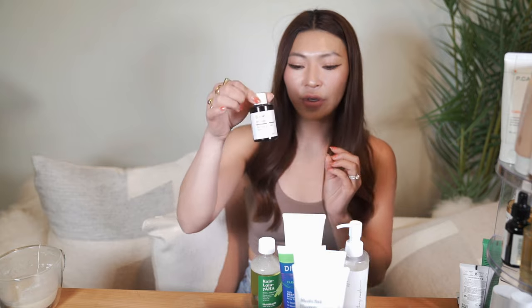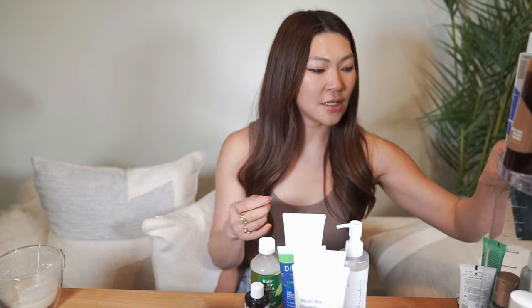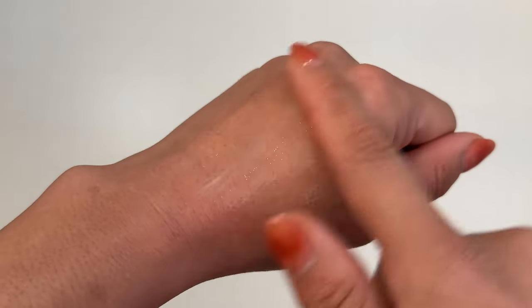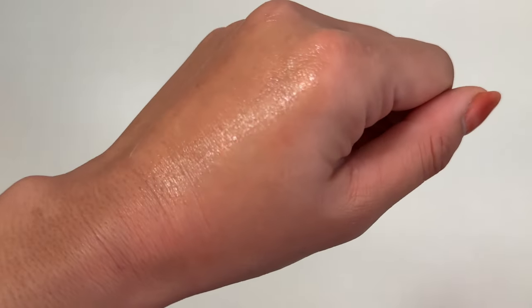For sensitive skin, go with mandelic acid — it has a larger molecule size than glycolic acid, penetrates less, causes less irritation, and has antibacterial properties making it great for sensitive and acne-prone skin. I really like the Dr. Wu Mandelic Intensive Renewal Serum. The one I've been using is the Allies of Skin Mandelic Pigmentation Corrector Night Serum — it has 11% mandelic, lactic, and salicylic acid, 1% bakuchiol, 8 brighteners, antioxidants, and peptides. When I used it, my skin looked brighter and more even, it helped fade dark spots, and it's hydrating thanks to hyaluronic acid, niacinamide, and essential fatty acids. I use it every night, but start one to two times per week and build your tolerance gradually.